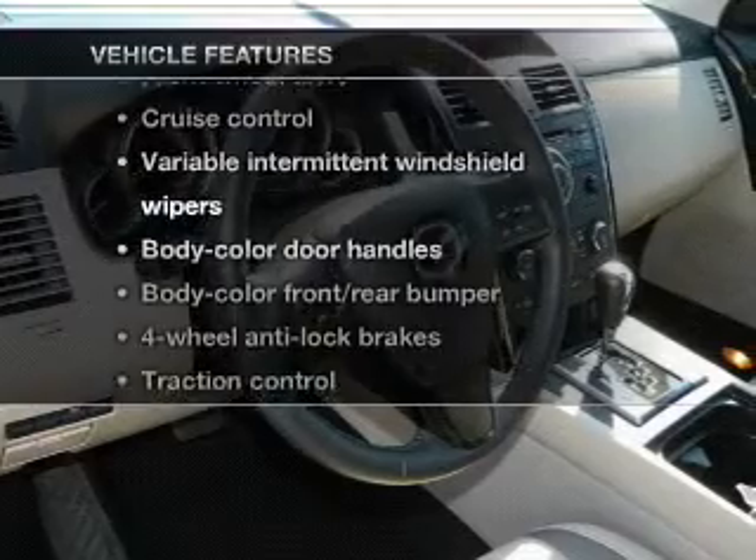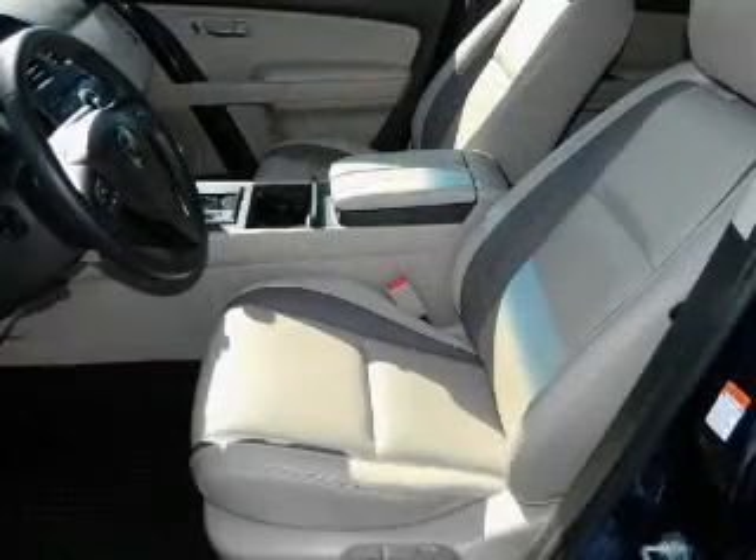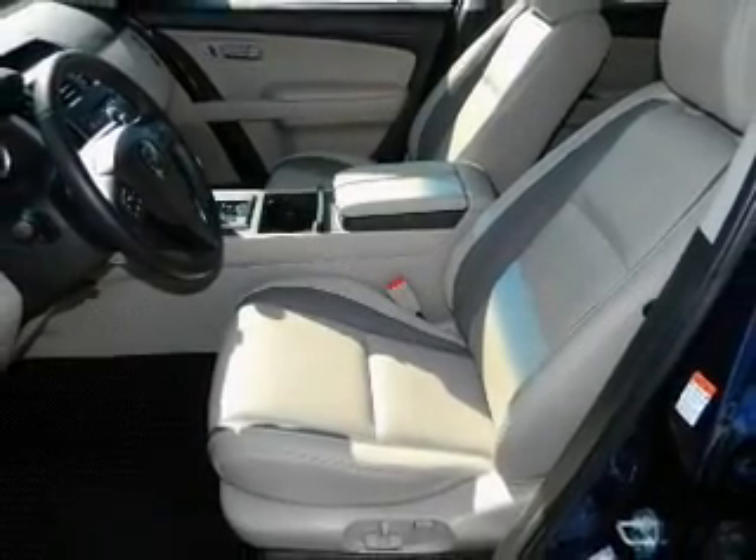Enjoy these notable features that are included in this vehicle: power door locks, power windows, cruise control, and power steering.